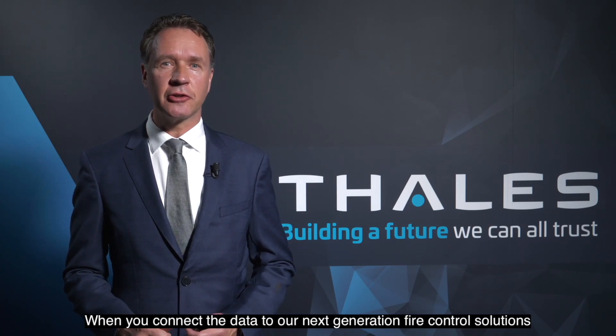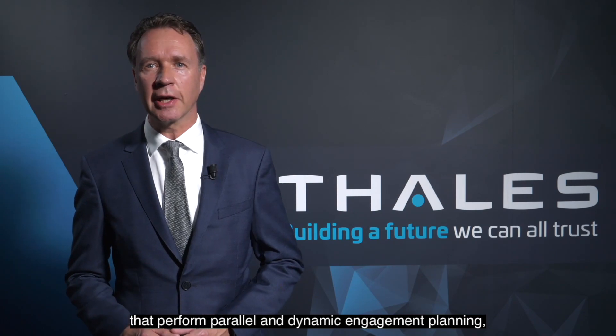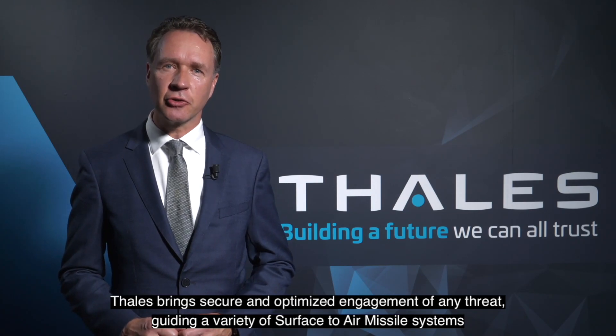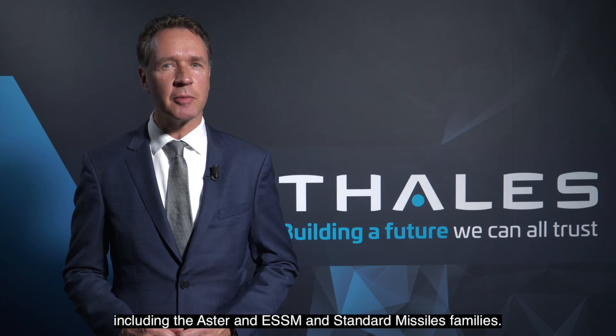When you connect the data to our next-generation fire control solutions that perform parallel and dynamic engagement planning, Thales brings secure and optimised engagement of any threat, guiding a variety of surface-to-air missile systems, including the ASTER and the SM and standard missile families.